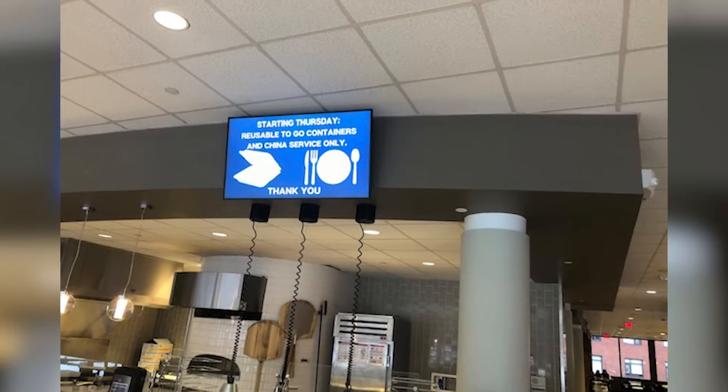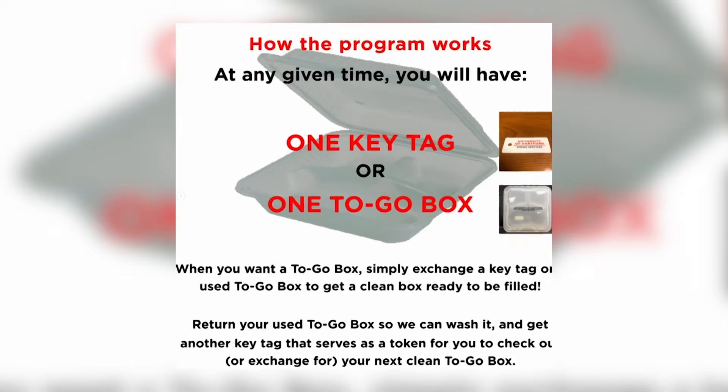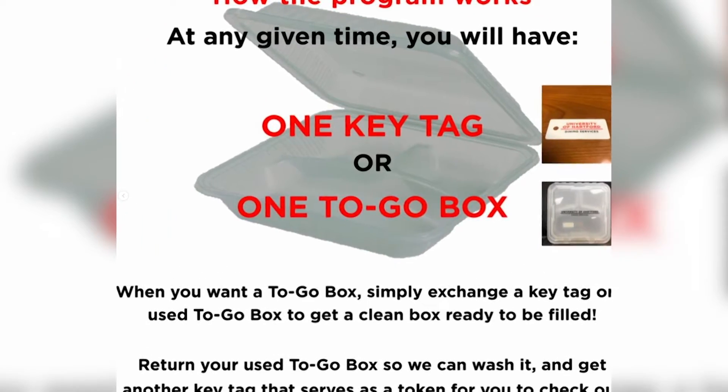When students need a to-go box, they have to exchange a key tag or a used to-go box and they will receive a clean one. But some students think that this method is not very convenient.